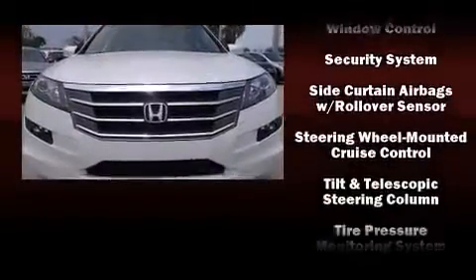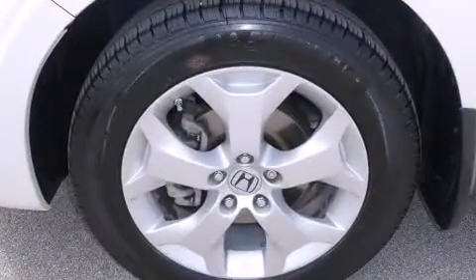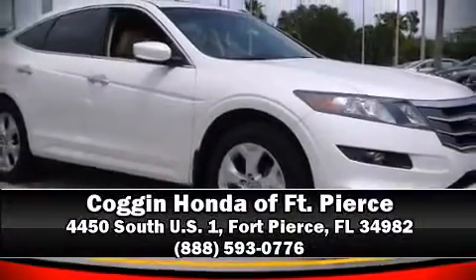It also arrives with a Carfax history report, indicating just one previous owner. Our sales reps are extremely helpful and knowledgeable. Call now to schedule a test drive.